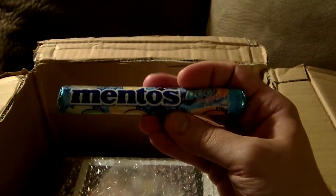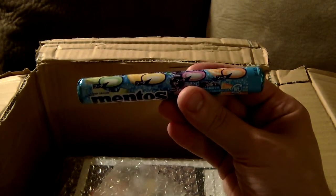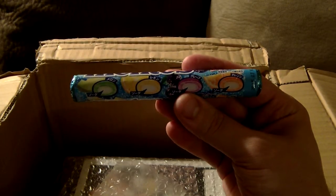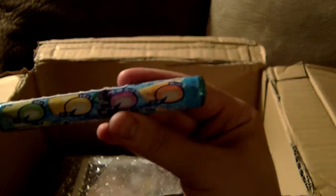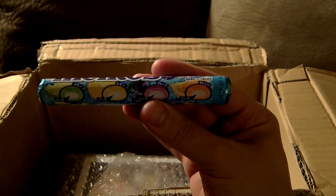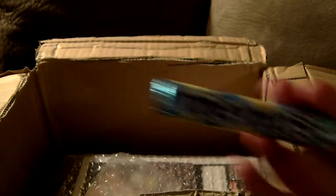And of course, we also have Ramune Mentos Duo, with different flavors. Looks like we have a grape and an orange, lemon, and I'm guessing honeydew based on the picture — not really sure. Mentos Duo.